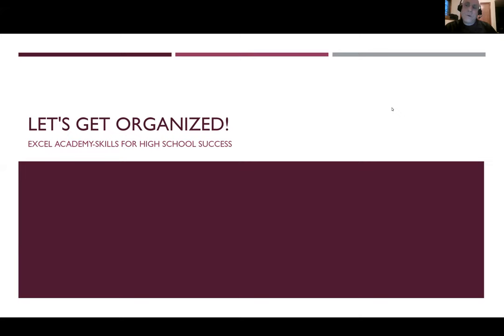Hello, everyone. Welcome to Skills for High School Success, Part One. This is the APH Virtual Excel Academy. Part one means we'll have part two in a week and part three two weeks from now. I'm going to turn this over immediately to our hosts and instructors, Jennifer Stelmack and Amber Happ. Go ahead, Jennifer and Amber.